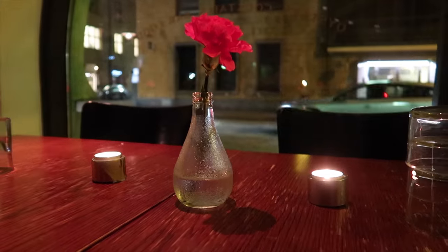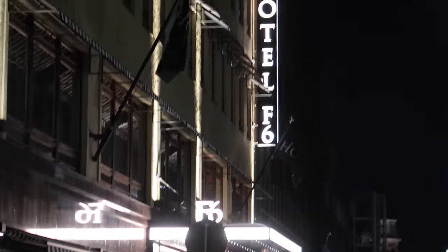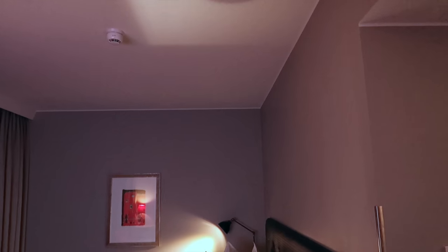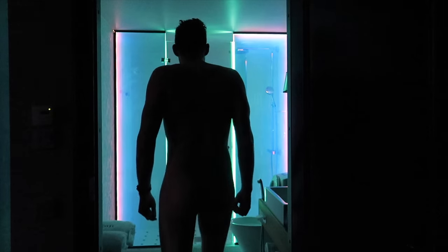In these travel films I like to recommend places to go and eat. For dinner in Helsinki we went to a great spot in the center city — amazing food, right next to our hotel. We were staying at the F6 Hotel, a very fancy, swanky hotel. Check this out — I'm in the bathroom and the shower is lit up with accent lights. Tomorrow morning we wake up and continue the Finland adventure, heading north.